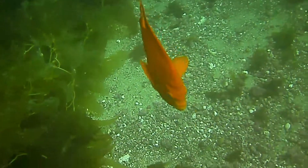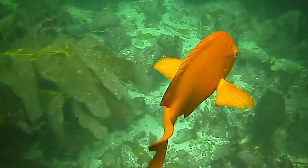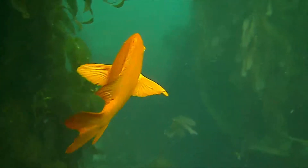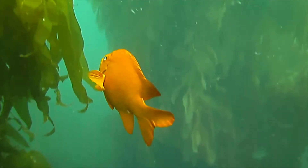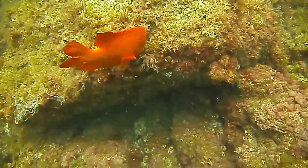The orange Garibaldi fish here is the state fish of California, but the fish probably doesn't know that. You can see some detail here as I wander around in the kelp forest, looking at the various fish.